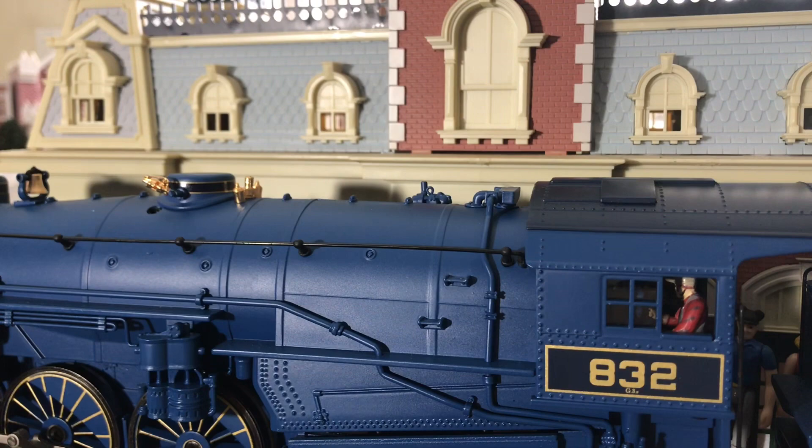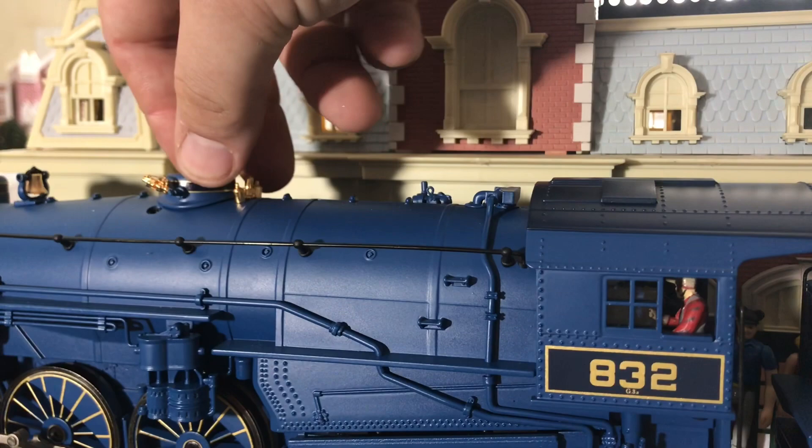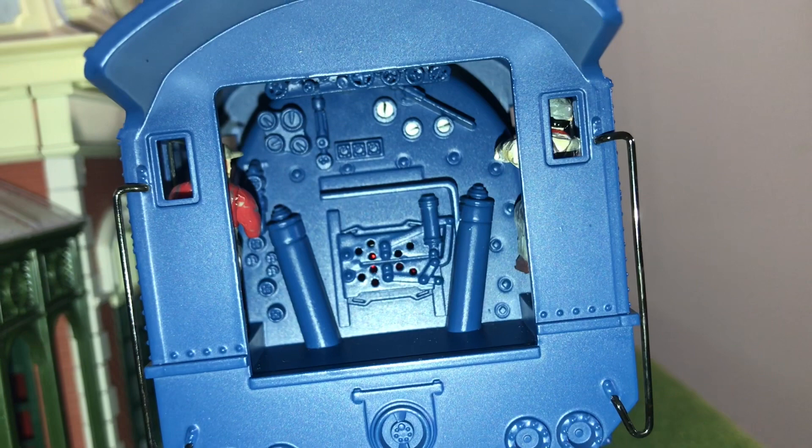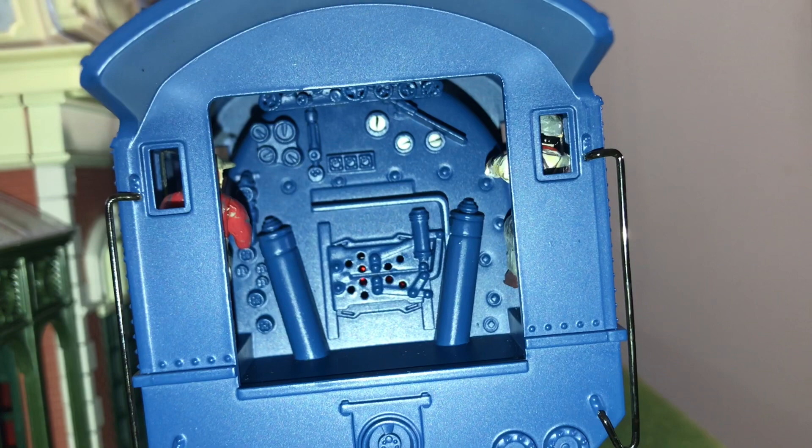Now in order to load smoke fluid for the whistle, you actually grab the steam dome, pull it off, and you pour the smoke fluid right down the large hole behind it. Then you just replace the steam dome and you're ready to go. Here's the inside of the cab. It's pretty well detailed. You have the operating firebox glow on the bottom while the locomotive is in motion. You have some hand-painted gauges up at the top right, as well as the engineer and fireman figures and some separately applied valves at the very top.